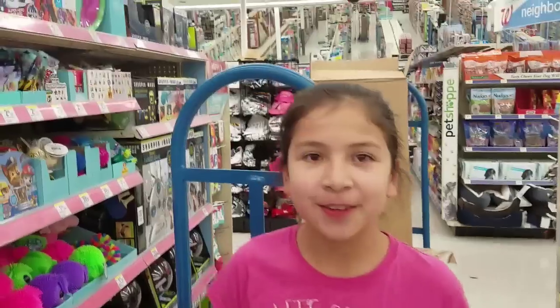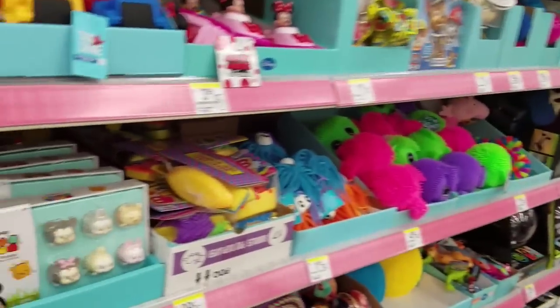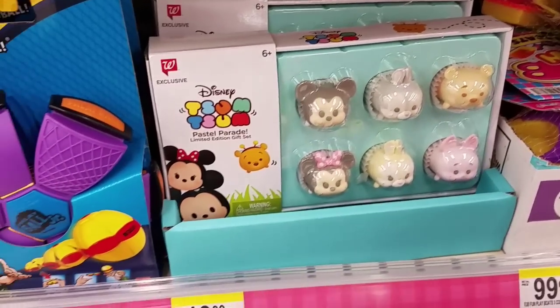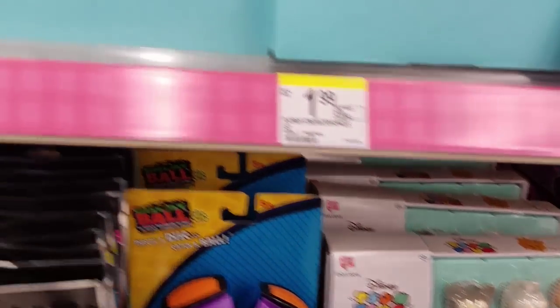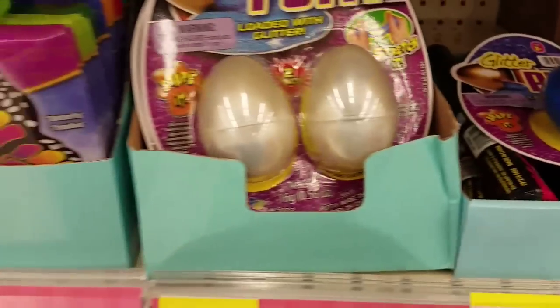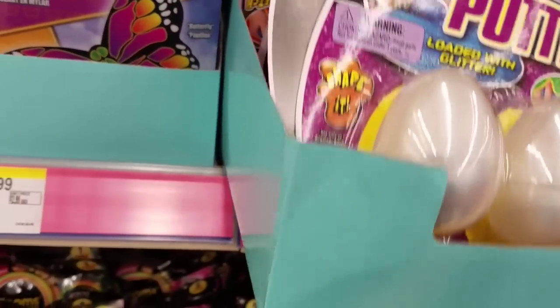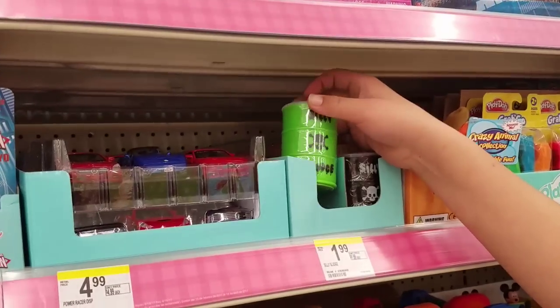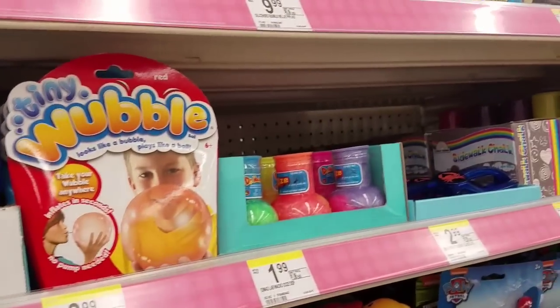Now we're at Walgreens! I'm super excited because we found this super cute Walgreens exclusive Easter Tsum Tsums pack. We also found some glitter egg putties - so a lot of the stores have these now. There's a blue glittery one, and there are two in each pack. There's also Easter slime toxic sludge. They have these things with a marble effect because it's two colors - really cute with a lot of pretty colors.